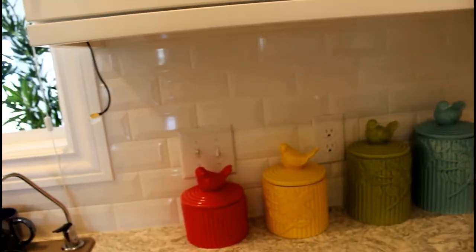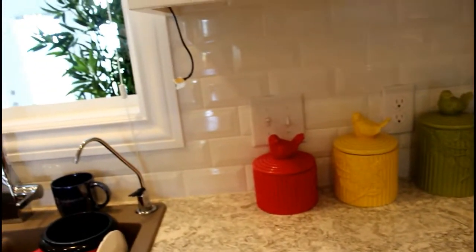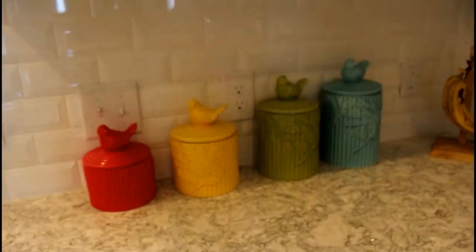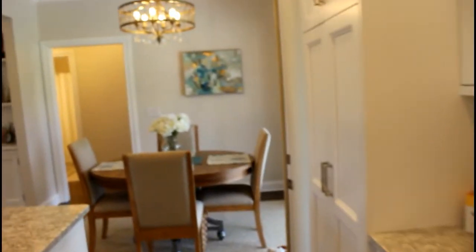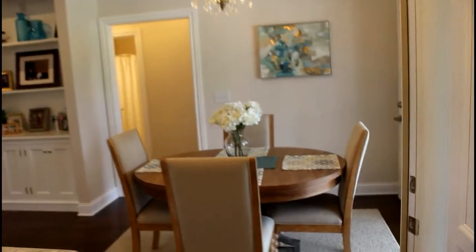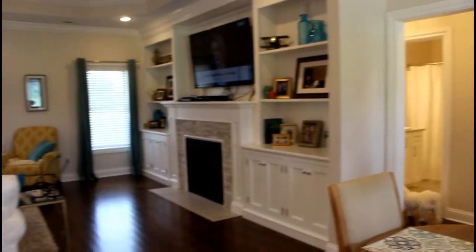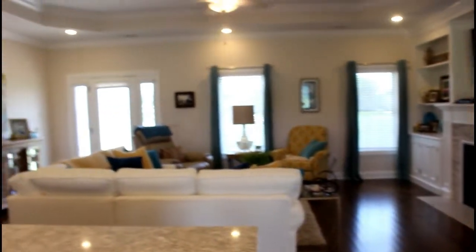I love the — I think it's called subway tile — the white brick-looking tile in the back. I think that's really pretty. Over here is just the eating area with a table and a chandelier. You can see how open this floor plan is.